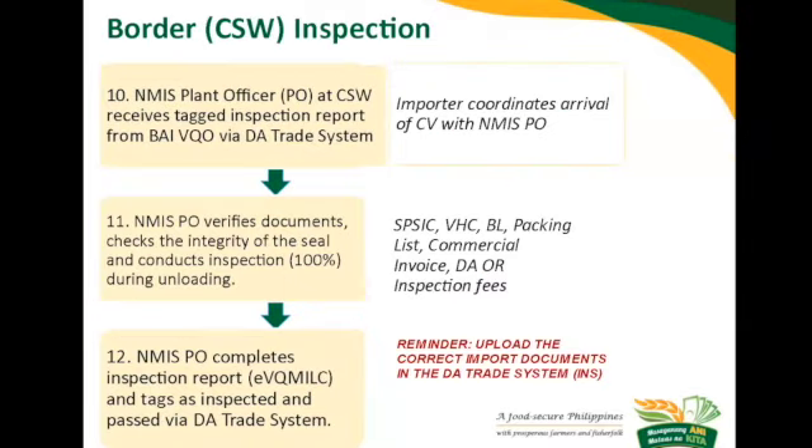At the cold storage warehouse, once the shipment arrives, you have to coordinate the arrival with our plant officers. Once seen by the plant officer, they will verify the documents. Please make sure that the documents carried by the driver, truck, or broker are the same documents uploaded in the DEA Trade System, as our plant officer will check those. The integrity of the buy-seal will be checked, and if it is not broken, a 100% inspection will be conducted during the unloading.